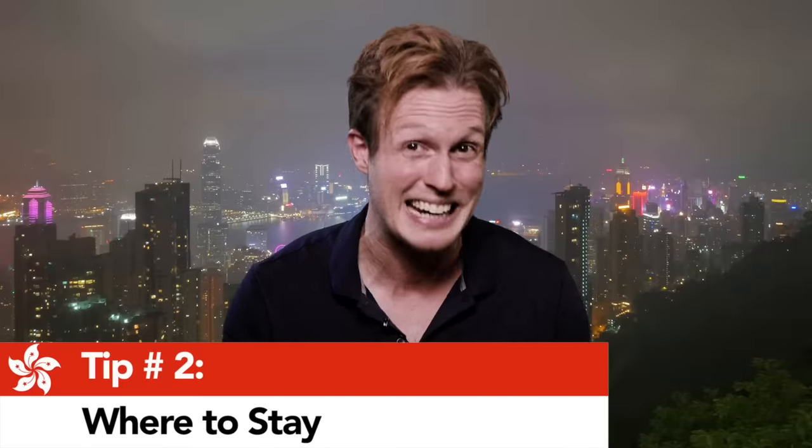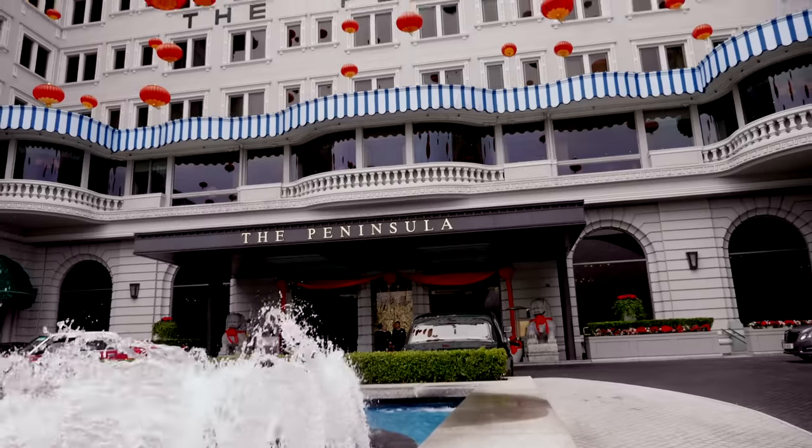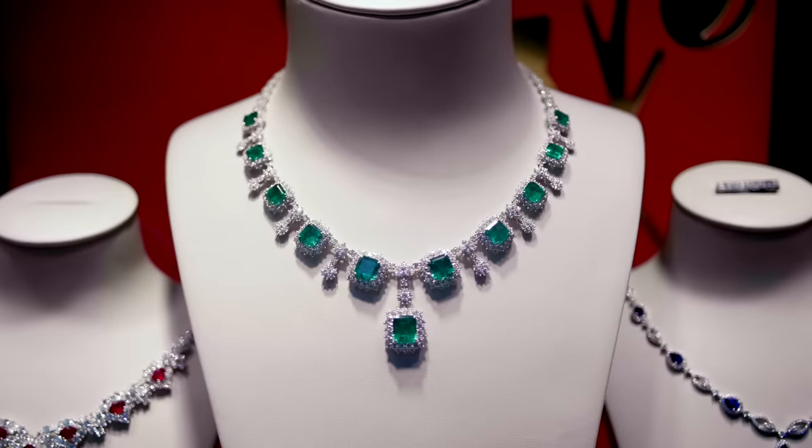Tip number two: where to stay. Let me get this one right out of the way and let you know that Hong Kong is not a cheap city. In fact, depending on how you like to travel, it can be crazy expensive — but don't fret.